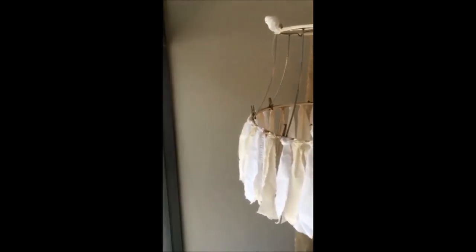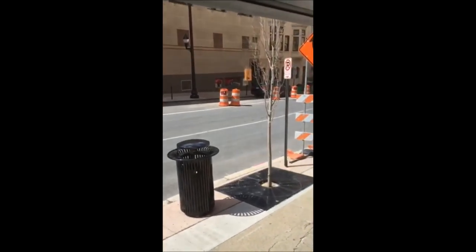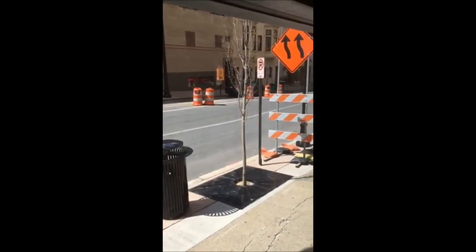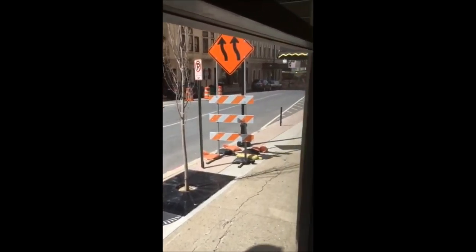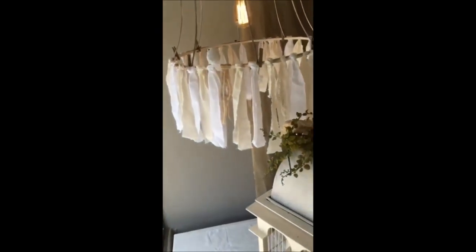So here we are — here's a nice little construction zone. They just put in those trees, which is awesome. This street is really coming along.